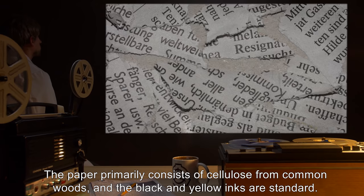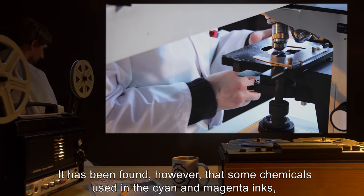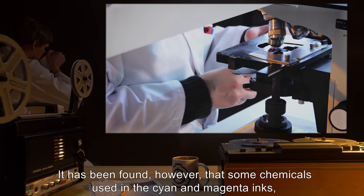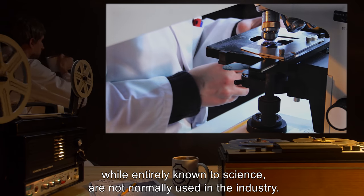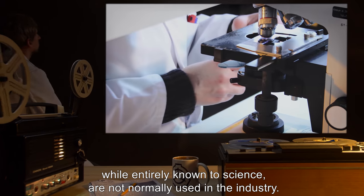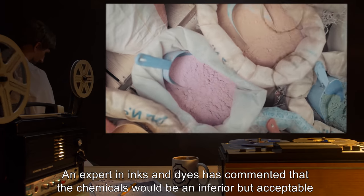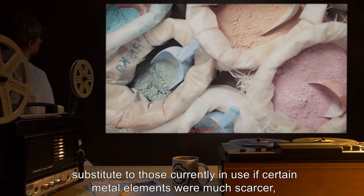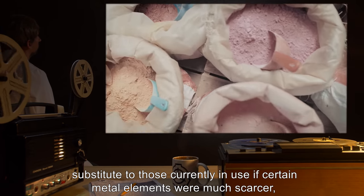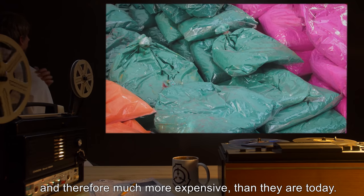Results indicate that the chemical properties of SCP-592 differ very little from any other color publication. The paper primarily consists of cellulose from common woods, and the black and yellow inks are standard. However, some chemicals used in the cyan and magenta inks, while entirely known to science, are not normally used in the industry. An expert in inks and dyes commented that these chemicals would be an inferior but acceptable substitute to those currently in use if certain metal elements were much scarcer and more expensive than they are today.